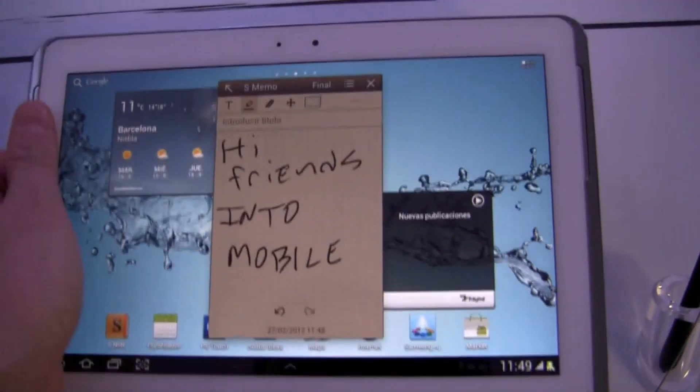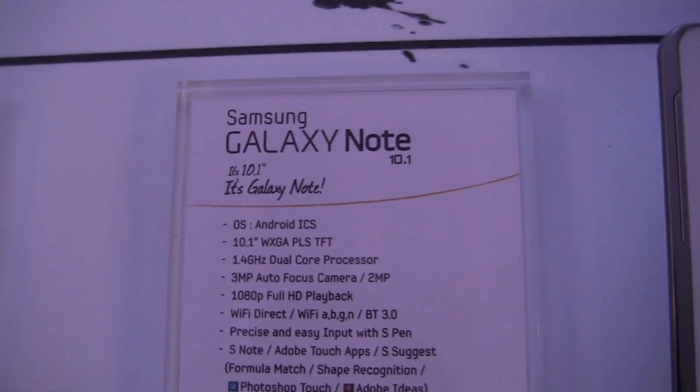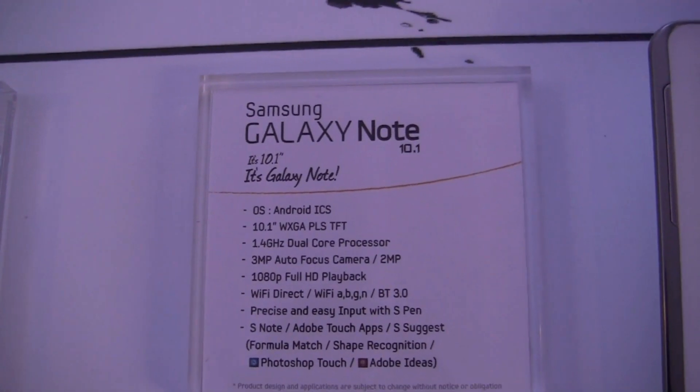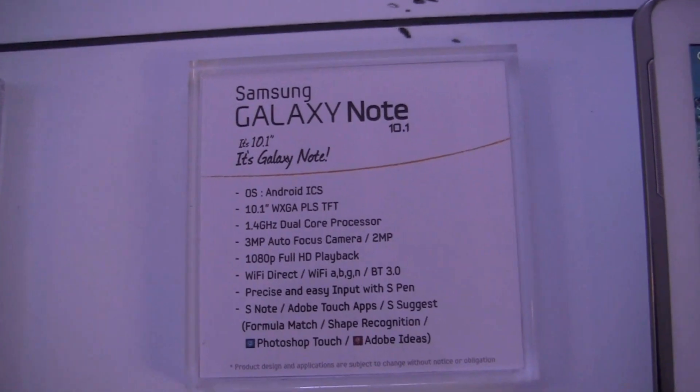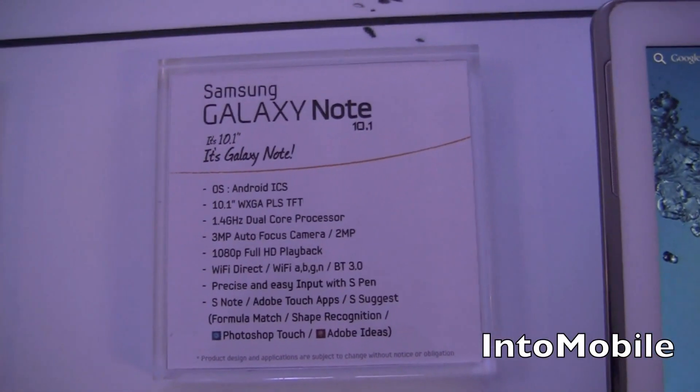On the back you have your camera and your flash, but it's mainly this 10.1-inch screen. So let's look at the specs: Android Ice Cream Sandwich, 10.1-inch display, 1.4 GHz dual-core processor, 3-megapixel camera, 4K HD playback, Wi-Fi — all that jazz.